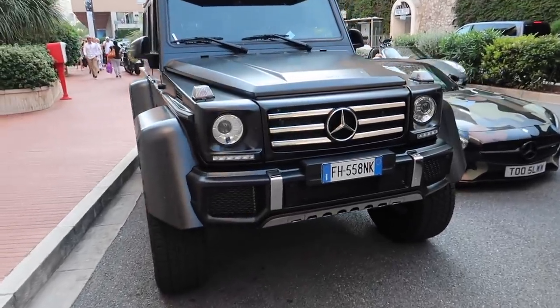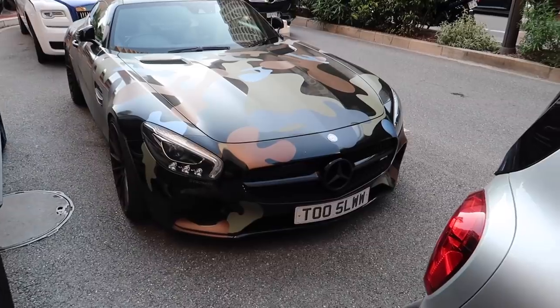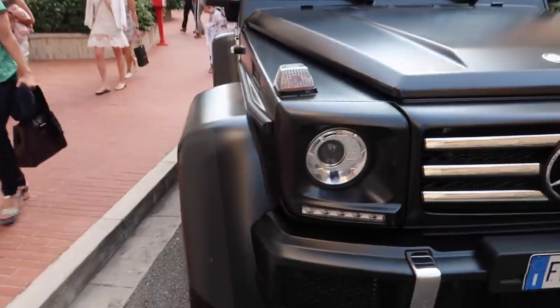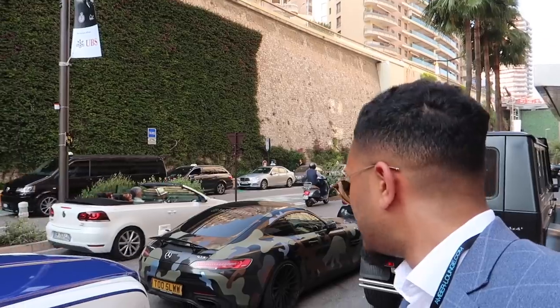One thing Monaco is really well known for is its luxury cars. These guys have the same car as me — older version — but as you can see it's got the camo wrap on it and a British number plate, obviously from Britain. And then you've got the big 4x4 G-Wagon. I need a big G-Wagon — that would actually be my exact setup, that with the GT. Let me know what you think in the comment section — is it time to get rid of camo and change it up?